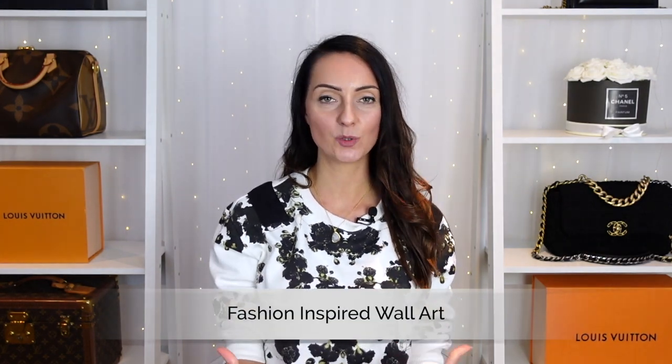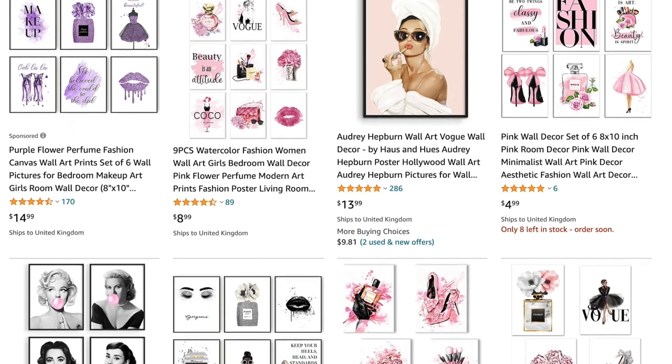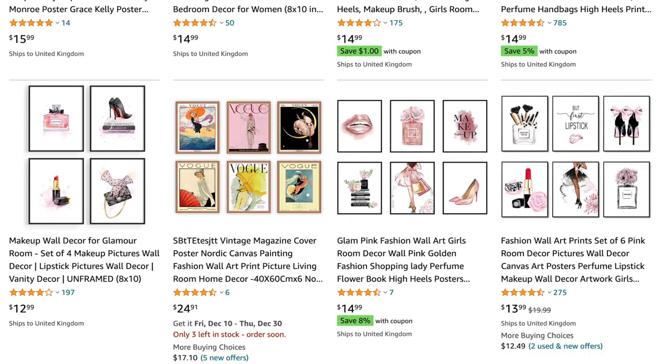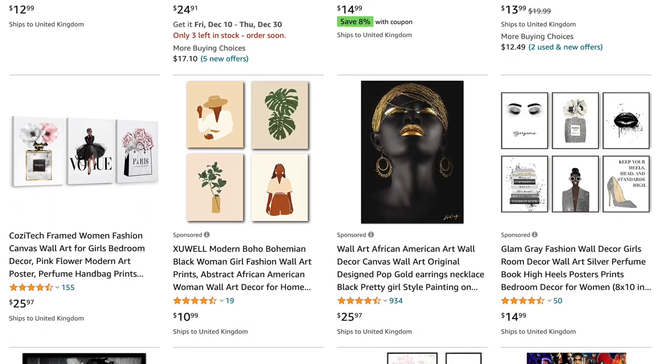The next stocking filler is a fashion-inspired poster. You have these beautiful posters you can order in different sizes — Chanel perfume bottles, Coco Chanel, designer bags on some of them. I'm really liking these. If you know someone who is really into their home decor, this could be a really nice stocking filler.